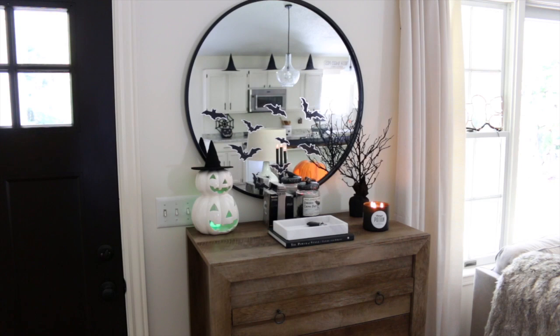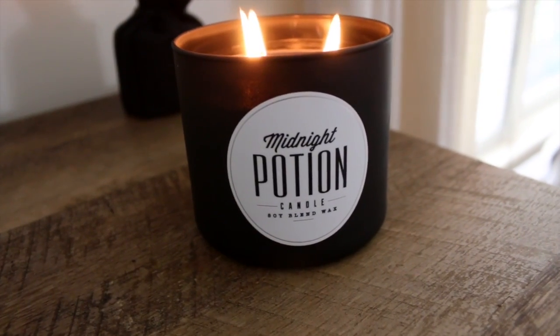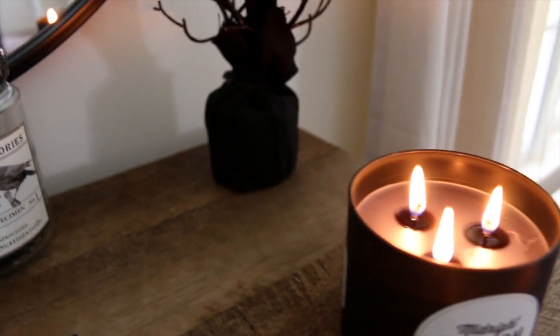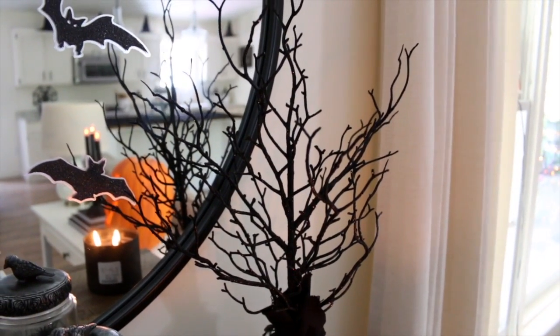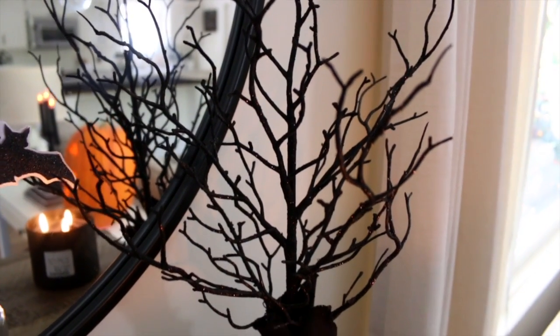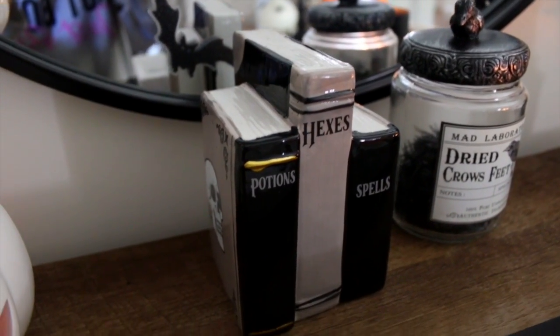In my entryway I added some Halloween decor to my chest of drawers. I found a Midnight Potion candle at Home Goods — so perfect for Halloween, came with a cool black spiderweb lid, and it smells amazing. I have my black spooky tree from the dollar spot at Target — one of my favorite Halloween decorations. I also found these ceramic Halloween books in the dollar spot at Target this year — one has a skull on the back and a creepy spider on the front.